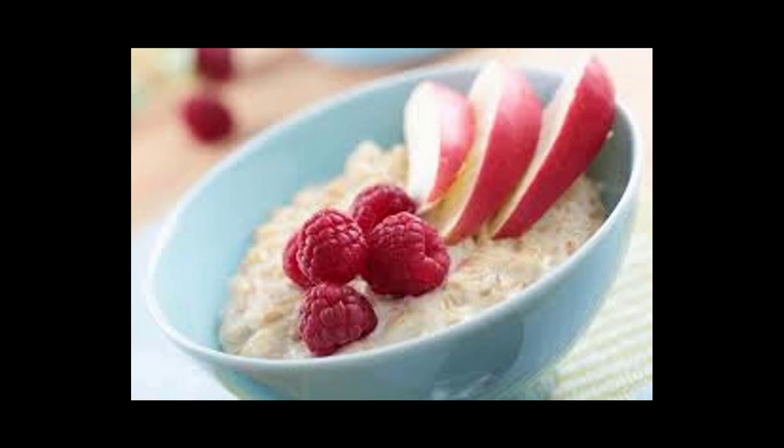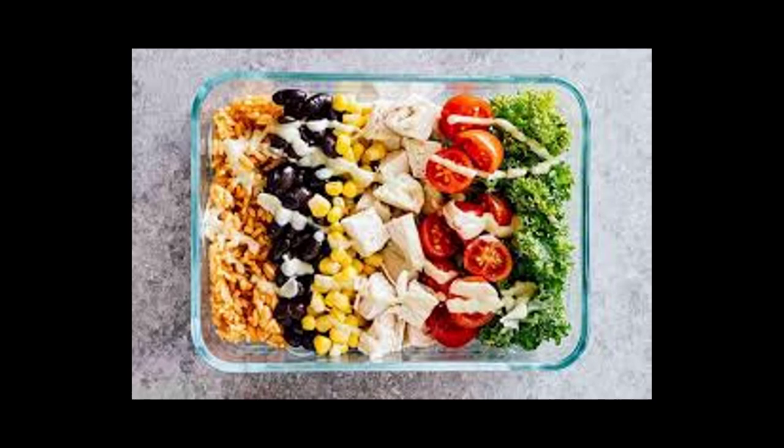Day 3 breakfast: In the microwave, cook half cup quick-cooking oats with low-fat or unsweetened soy milk. Add half an apple sliced or chopped, one teaspoon honey, and a pinch of cinnamon. Day 3 lunch: Make a chicken salad by tossing four ounces shredded skinless roast chicken breast with one-fourth cup sliced red grapes, one tablespoon slivered almonds.